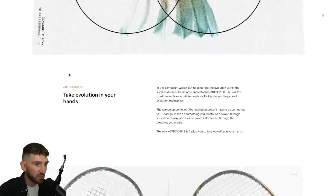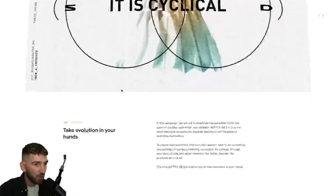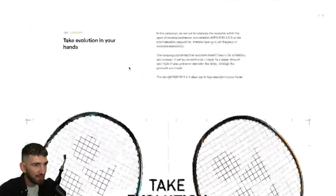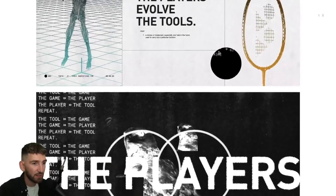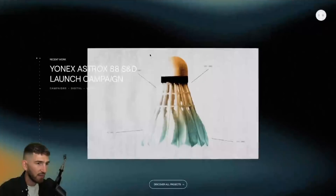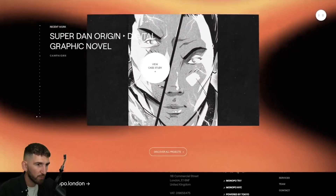One thing that you have to notice on this website is when you scroll, you can see on all the images that are rendered with WebGL, obviously. You see that there is a zoom-in effect, a distortion effect. I don't really know exactly what's going on, but it's really nice. And on every image, you have this spot that reveals another image behind. That's pretty cool too.